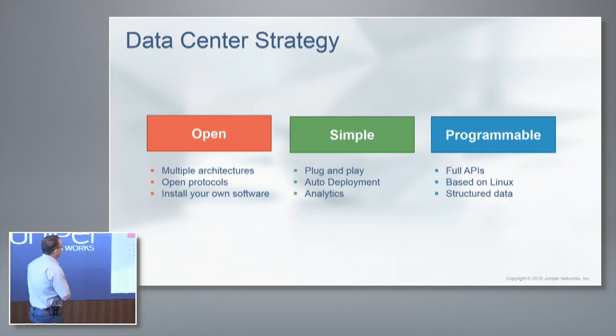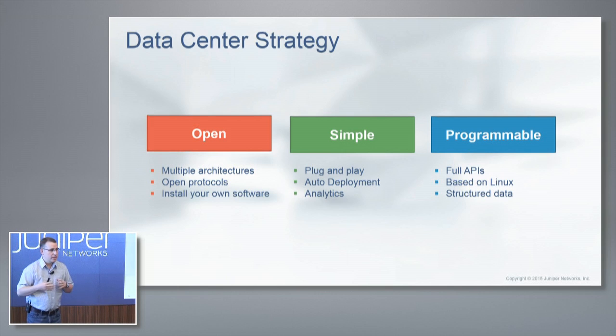At a very high level, we're a strong SP company but we're a very strong enterprise company as well. Everything that we do with regards to these QFX switches is completely open. When you invest in a QFX switch, you're going to have a lot of different options. We're not going to force you into a single architecture — it's going to be multiple architectures: an IP fabric, an Ethernet fabric, or building your own SDN architecture.